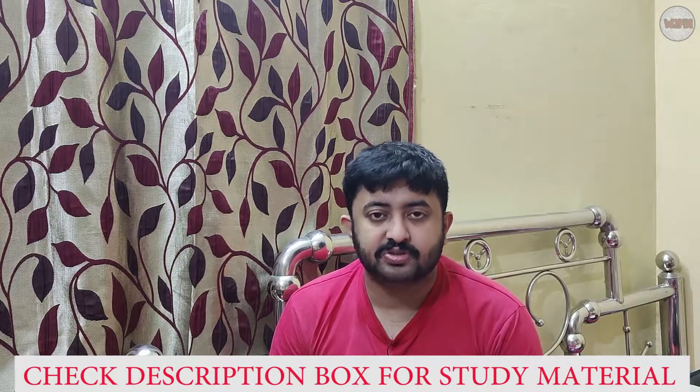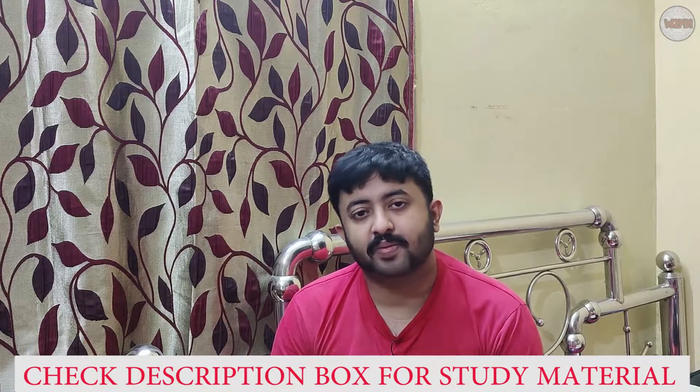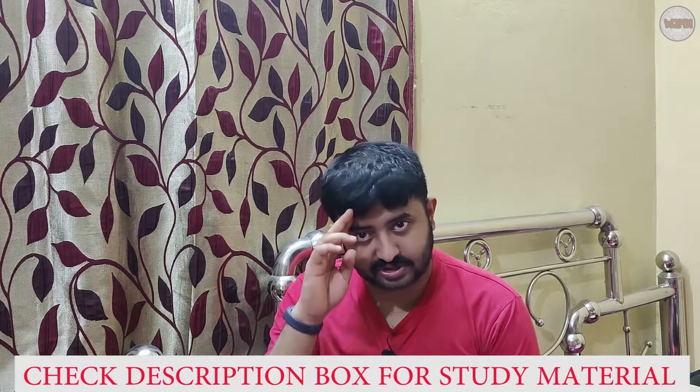If you like this video, please don't forget to like and subscribe to my channel, hit the bell icon, and allow notifications for all my upcoming videos. Thank you guys. Signing off for today.